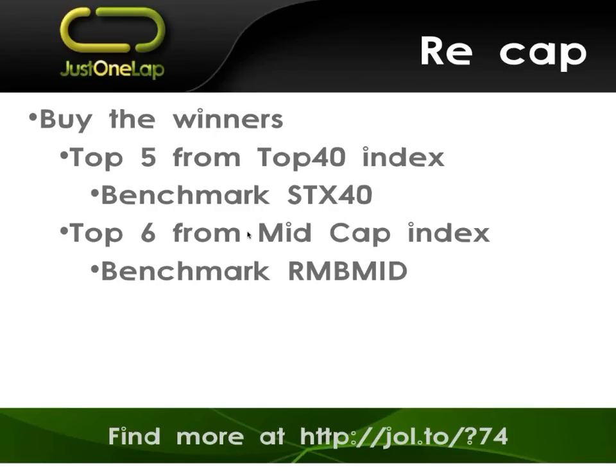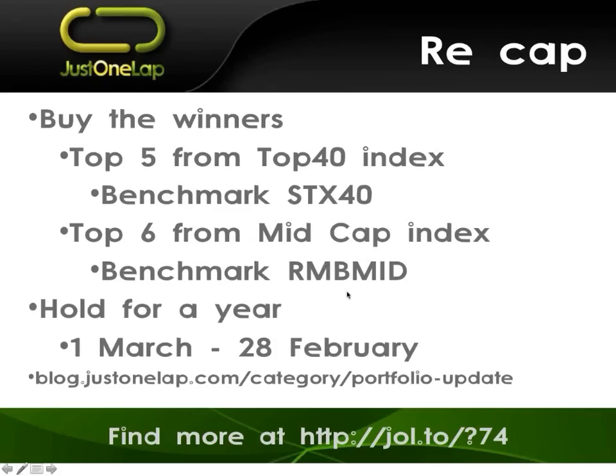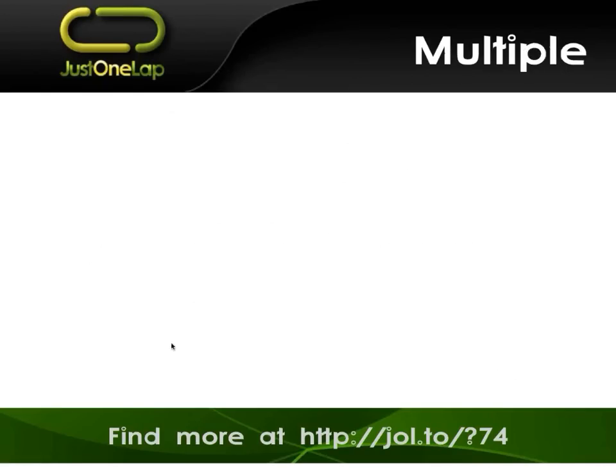We've been running five in the top 40 and six in the mid-cap benchmarks — the two ETFs respectively. We hold them for a year. I've got a cash portfolio which I've put $100,000 into, and we run that from 1 March to 28 February, closing at the end of the tax year and then opening in the new year. We used to do it calendar year, but the new year was not a great time to be selling a pile of stocks in the middle of your holiday.